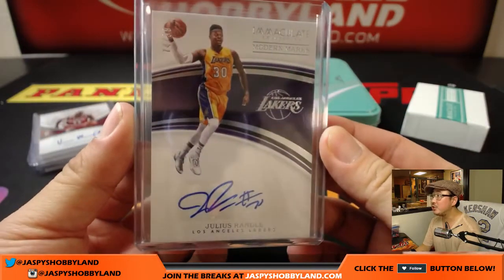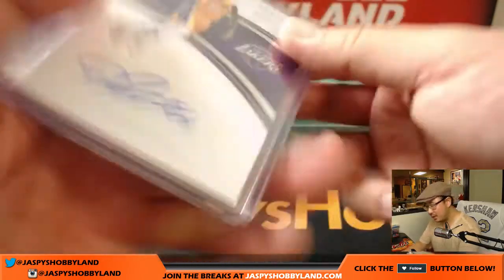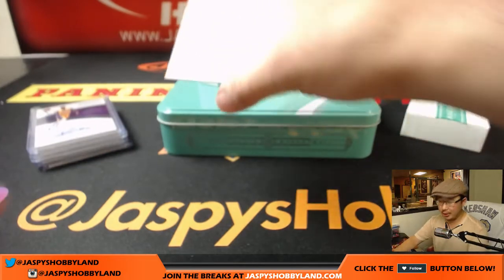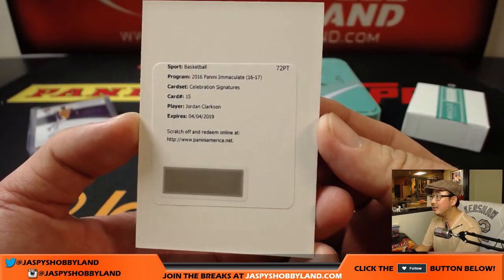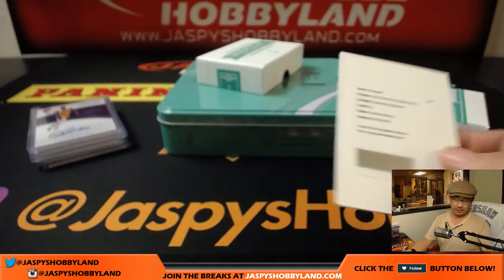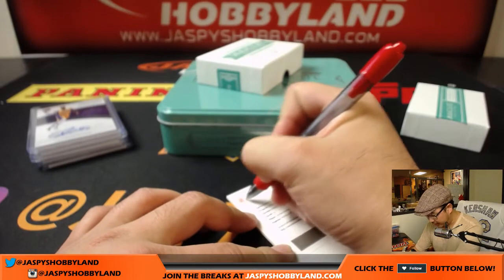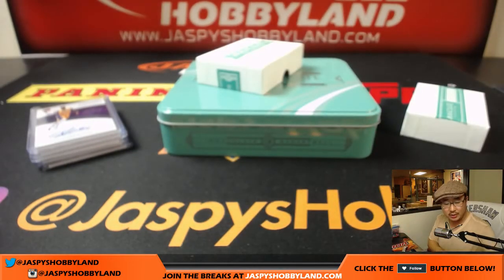Let's see if Julius Randle steps up — this should be a good one if he does. Laker stuff always sells well. And last but not least, it's another Laker, Jordan Clarkson. Celebration Signatures. Nice. See you, Julius. And that goes to spot number zero — nice one, Kandua. That's strong right there. Nice Jordan Clarkson.